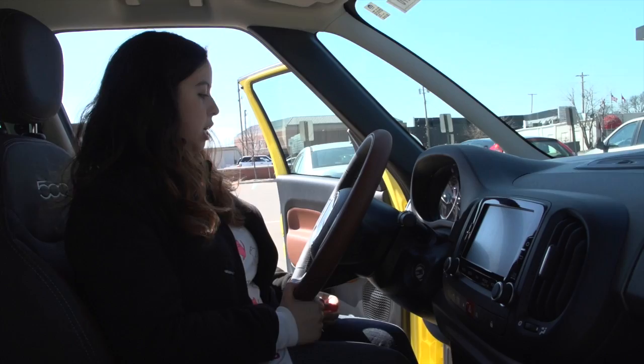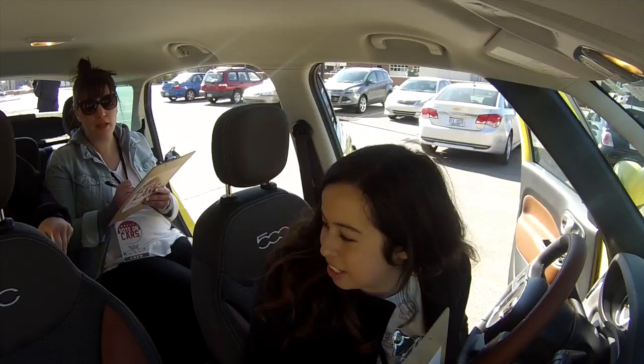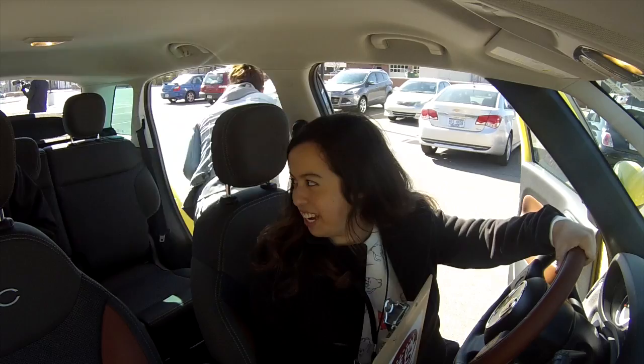I did not like the interior. I think the brown and black interior looks stupid. I like two-tone interior, but I don't like the two-tone that it is. It's pretty comfortable though. You look really cute sitting in this car — I look good in Fiat.